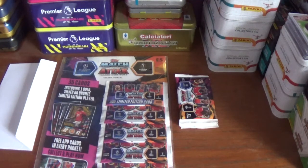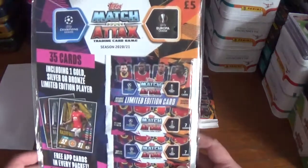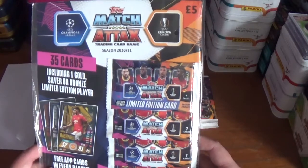Hello again everyone, welcome back to All Things Football and welcome to today's opening and review of another Web Wednesday deal, which is still on the Topps.com website as we speak. If you're watching this on upload day, which is Friday the 16th of October 2020, this deal went up on Wednesday the 14th of October 2020, and for £10 you've got the deal of a multi-pack for the 2020/21 season Topps Match Attacks UEFA Champions League and UEFA Europa League trading card collection.